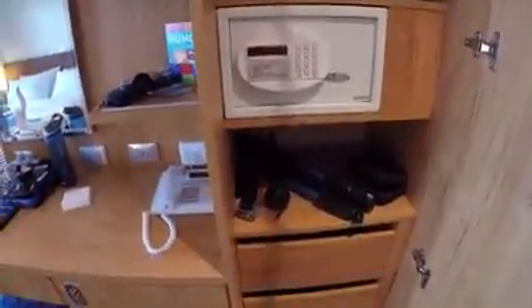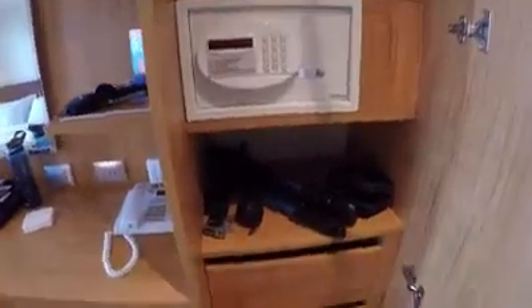Then you have this one here for folding, and there's the safe, and three drawers for putting small items.